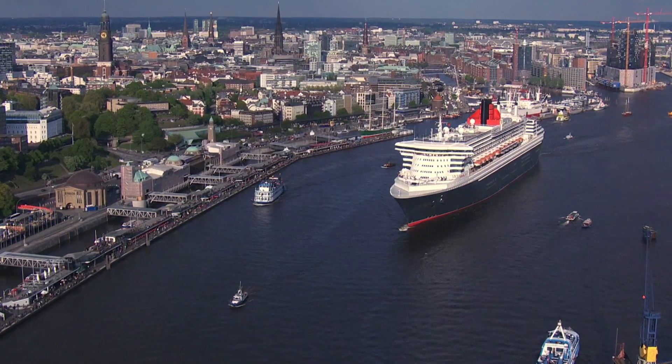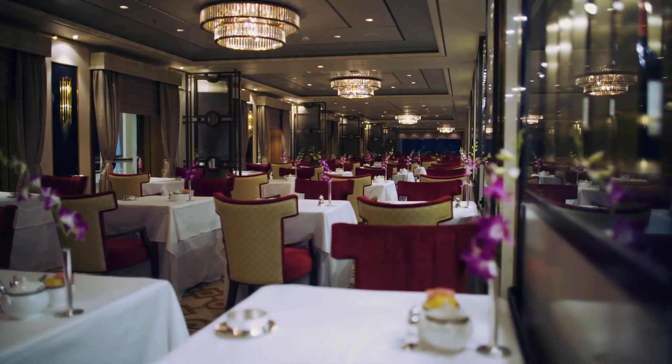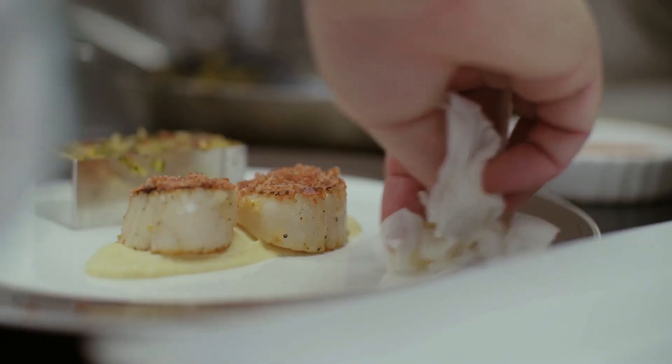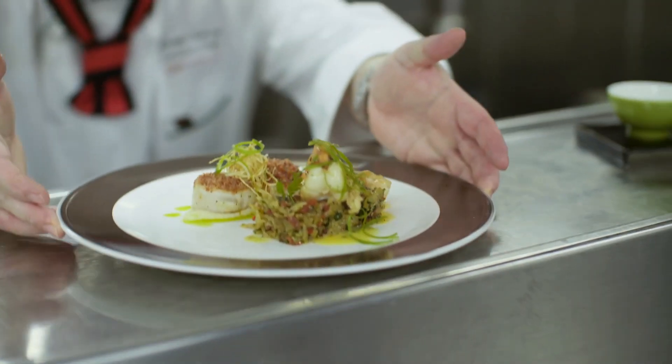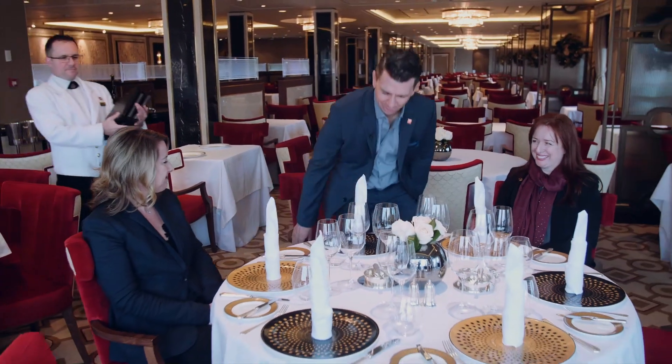Well, we have arrived in the exquisite Queen's Grill restaurant. This is the ultimate dining experience for our guests staying in the Queen's Grill Suites. As you can see, beautiful, intimate dining room — lots of tables for two, lots of table-side preparation. As you would expect, the menu is exquisite, but if you so choose, the chef will prepare whatever you would like. Jamie and Karen, can I join you for dinner? Thank you.